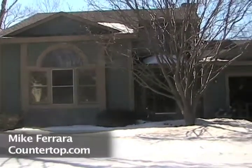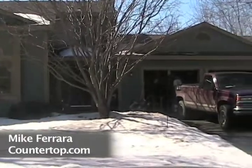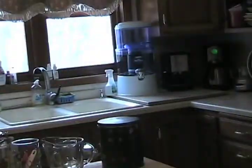My wife and I didn't do much to this house for the last 10 years except for replacing the appliances when we first moved in and then replacing the hardware on the cabinets.